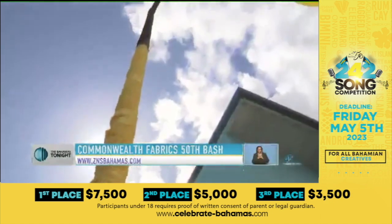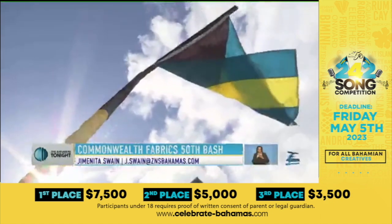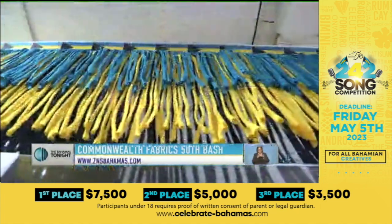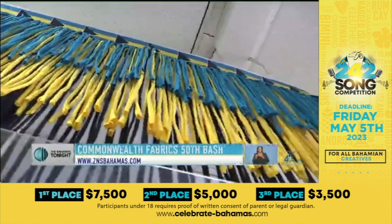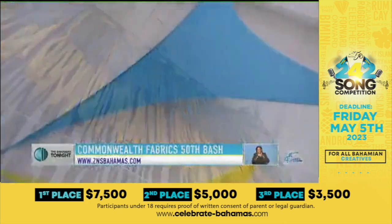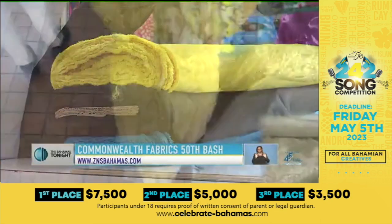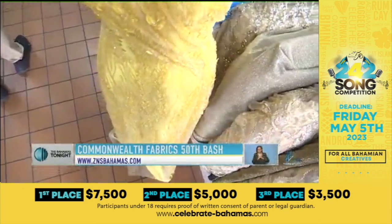The country's golden jubilee is fast approaching, and a number of companies are looking for ways to capitalize on the milestone. Among them, a group of designers and a fabric company who have come up with an idea that will allow local artisans to bloom by producing designs depicting Bahamian pride.